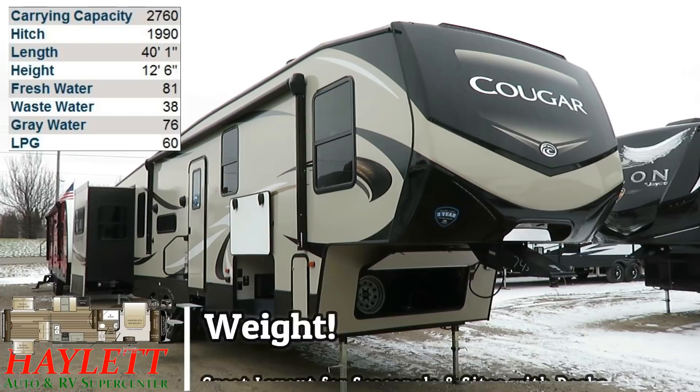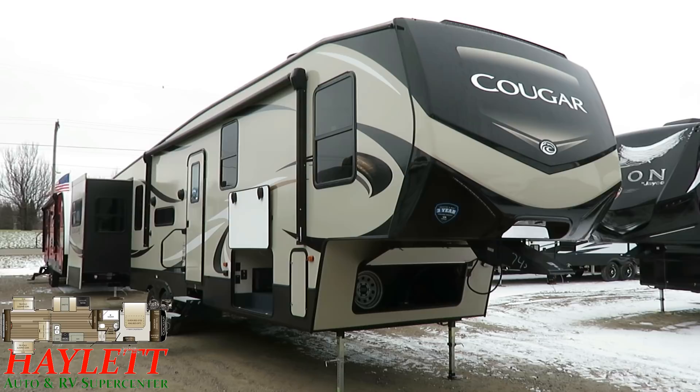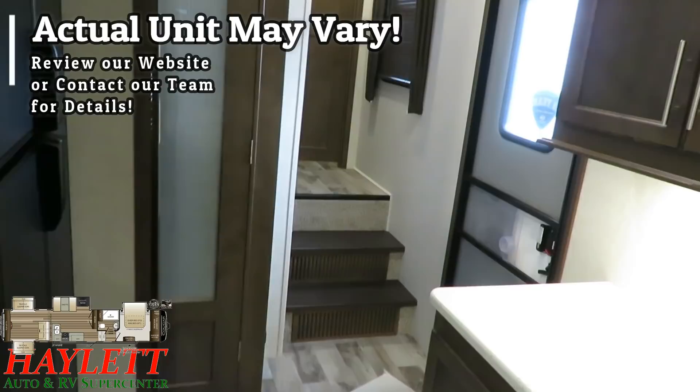Coming in at 11,240 pounds, the 366 Rear Den Cougar here at Halet RV. This is the mid-size fifth wheel that gives you all the really big important features of the big-size fifth wheels without the big size, weight, and price tag. Nobody ever seems to complain about something being lighter weight and less money — who could blame them?